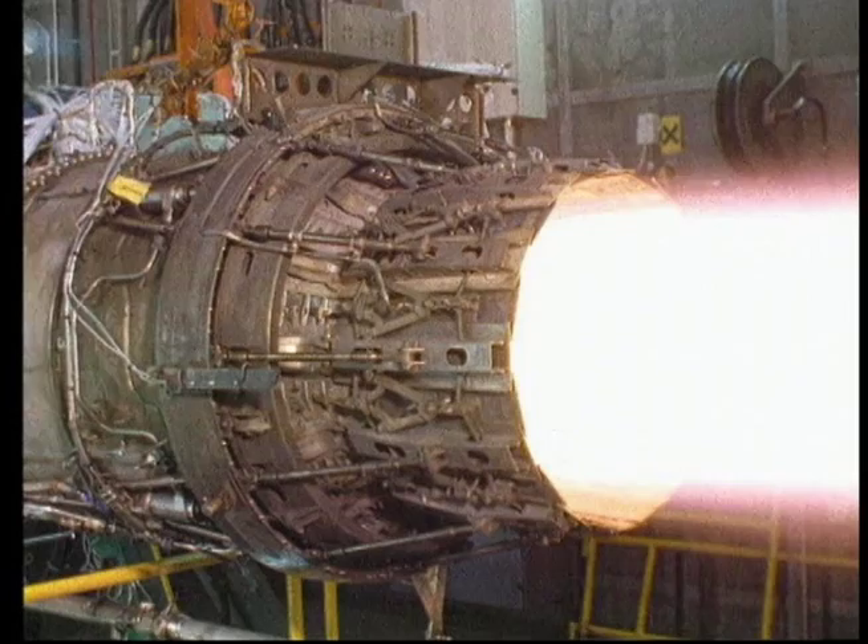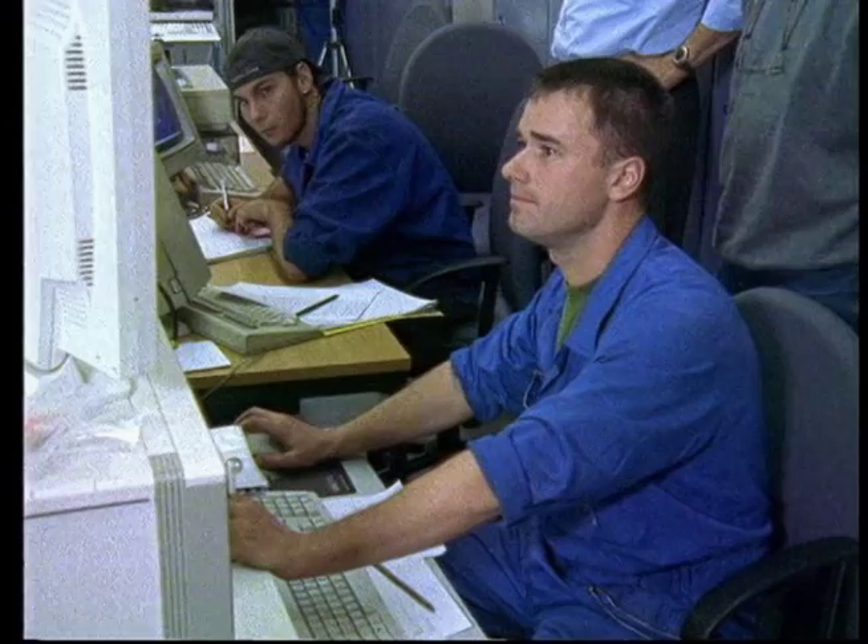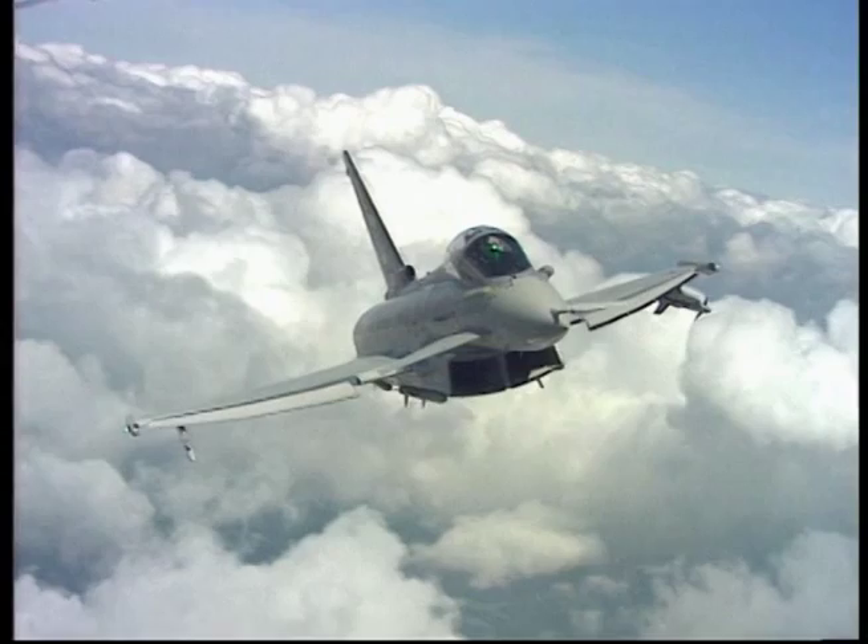Previous tests were done in the air. Now they can be simulated in safety and in controlled conditions on the ground. The Eurofighter is the first aircraft to have such an evaluation on its performance while firing missiles, and this has saved the military millions of dollars.